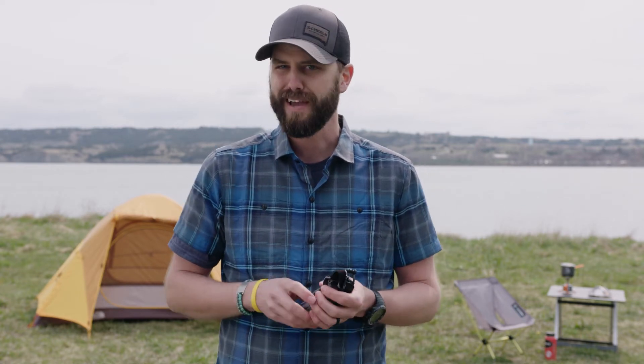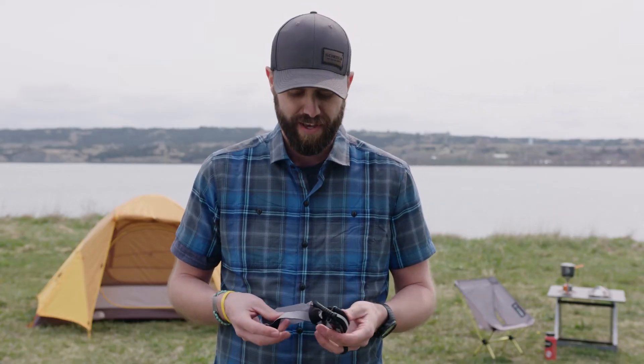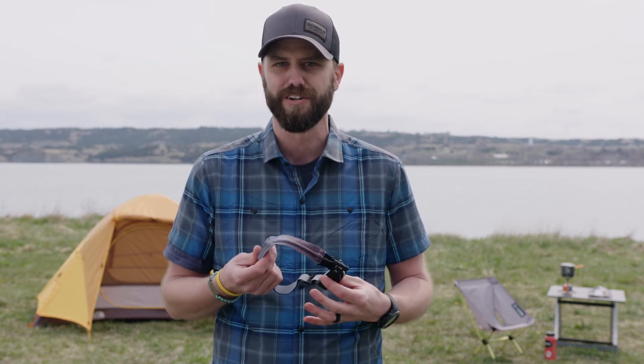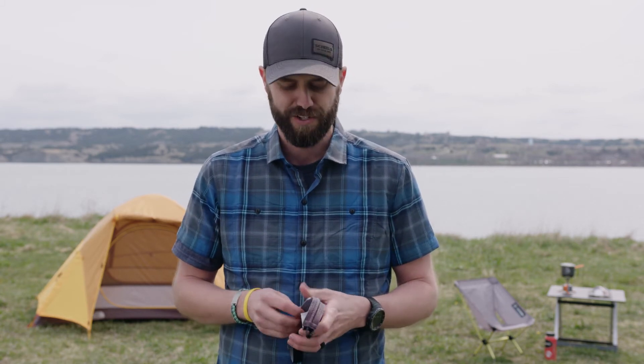Next essential is illumination — I want a light source out there. Your trip might not be planned to go until dark, but you never know when it might. Having a light source is important not just for you to see, but also for someone to see you — it's an easy way to get rescued. Make sure it's charged before you go, and if it takes batteries, carry extras. Don't just trust that it's good to go; always check before you leave.